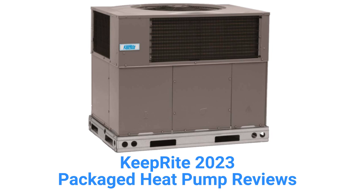The units have variable speed blower motors for quiet and efficient operation, but they use R410A refrigerant, which is not as good for the planet as R32. The guarantee on the brand is very good and includes unit replacement in case of compressor failure.